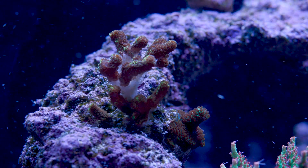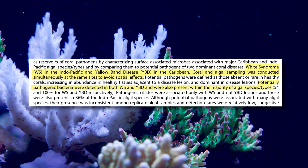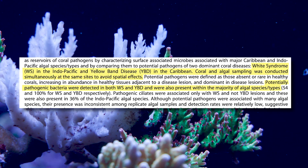Algae and coral are competitors for the same space. This study is not really directly looking at just algae bad — it's specifically that algae is bad because of bacteria. We know algae can shade coral, and if coral's not getting sunlight, it's going to die. But they noticed some patterns: when certain coral pathogens like white band disease or yellow band disease occur, there's often an outbreak of algae nearby. So it got them thinking maybe the algae is actually spreading this disease to the corals.